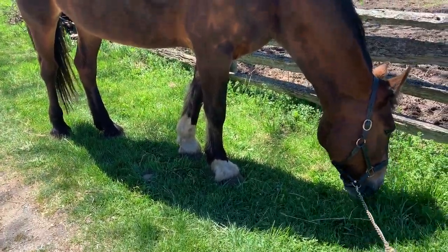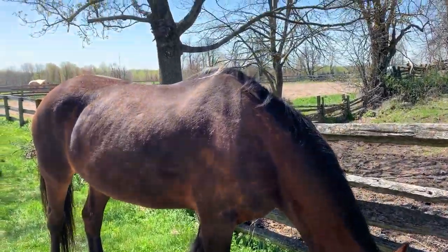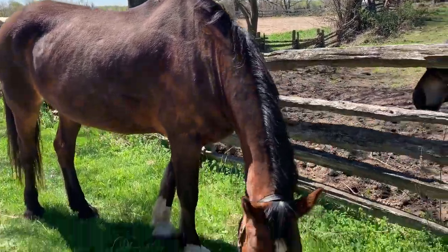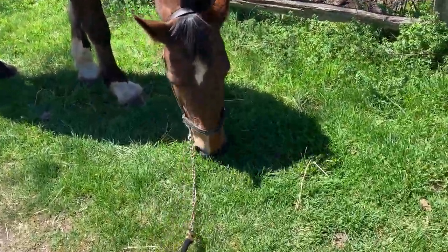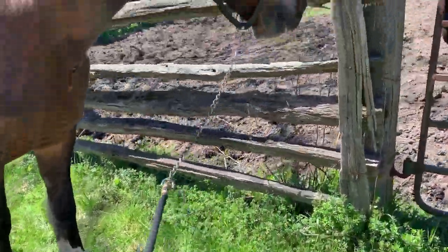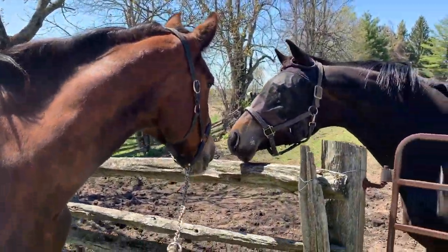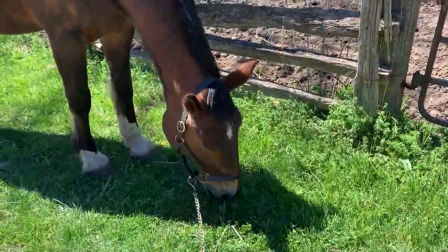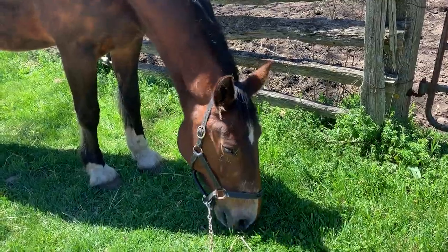I don't know if you can tell but she's got the little speckles and she's got the feathered feet. She lives in this gorgeous farm and she hangs out in the fields. Right now she's eating a lot of grass because she's going to be out in the fields eating grass and we're just getting her ready for that. She's just meeting a new friend.